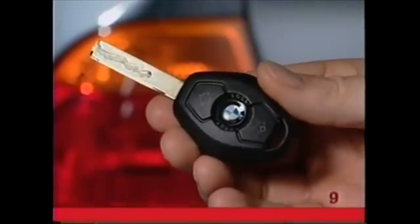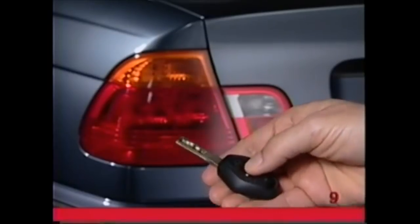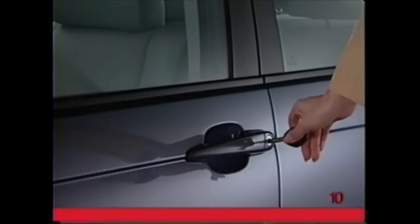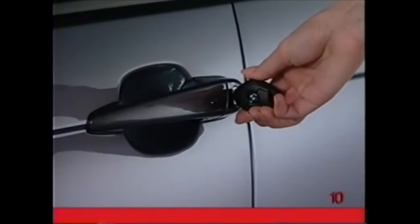The alarm system includes a motion detector and a tilt sensor. If you wish to turn off these functions, press the lock button two times in succession. To unlock the driver's door with the key, insert the key fully into the lock and turn it once to the left. Turn one more time to the left to release the locks on all the other doors and the trunk.